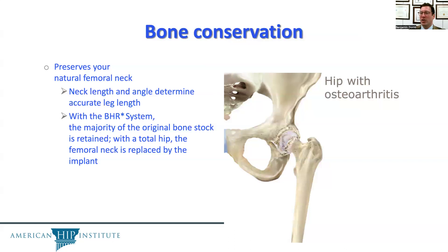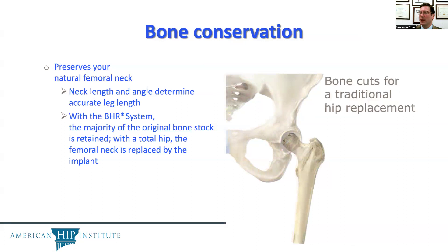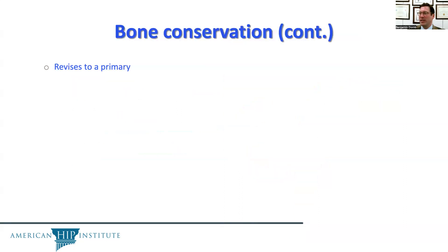On the contrary, with a total hip replacement, the femoral neck is replaced by the implant. This is the difference — the BHR cuts here versus the traditional cuts for the hip replacement, as we've already shown.